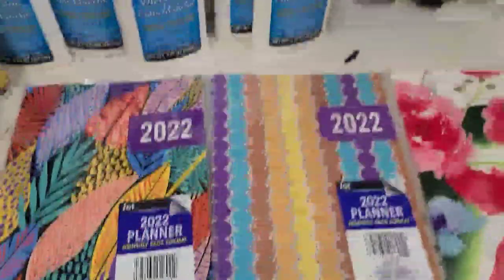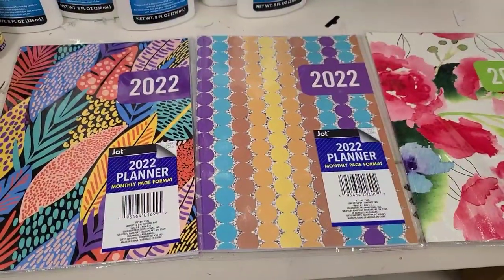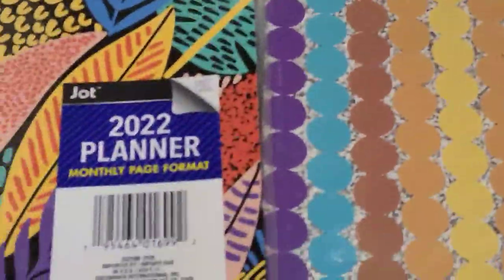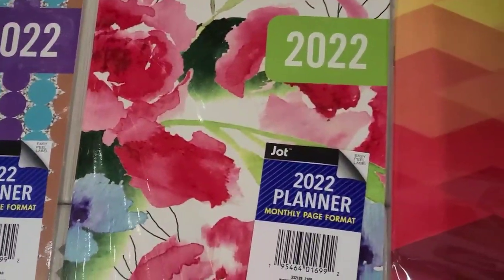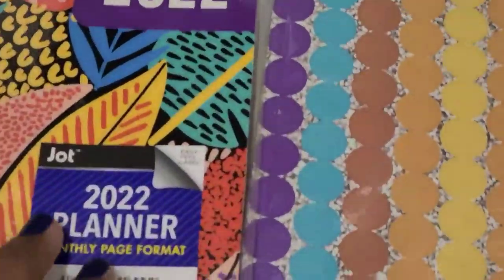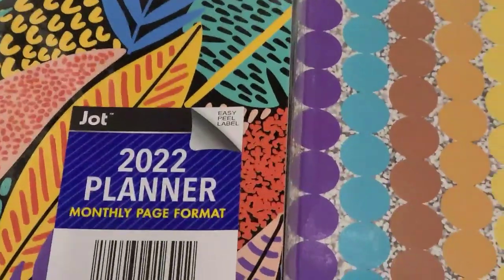These 2022 planner stickers - this is what they look like, absolutely gorgeous. Those are the four that they have. Let's see what the inside looks like - they don't have too much room to write in, but it's okay.